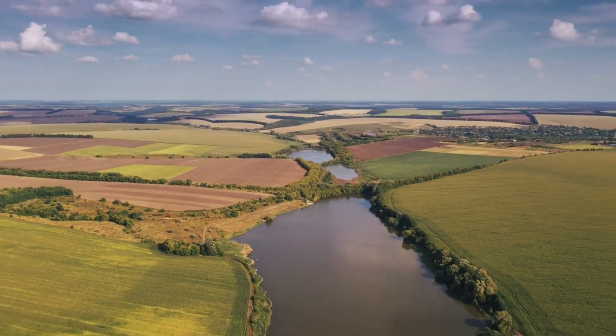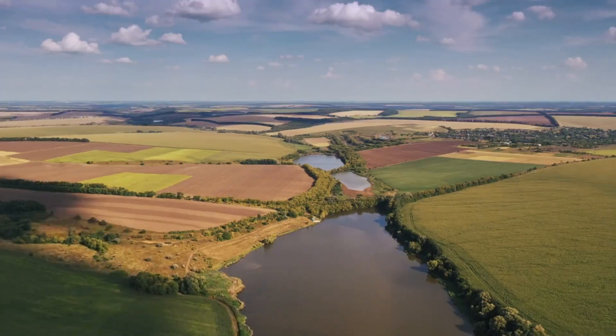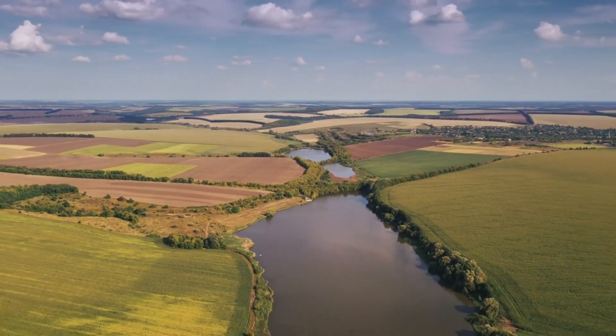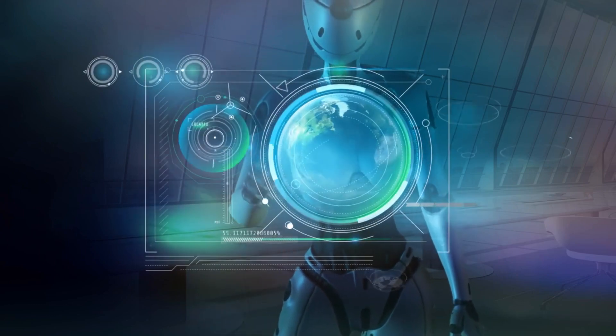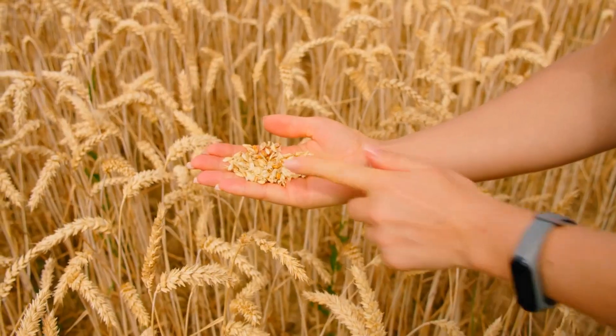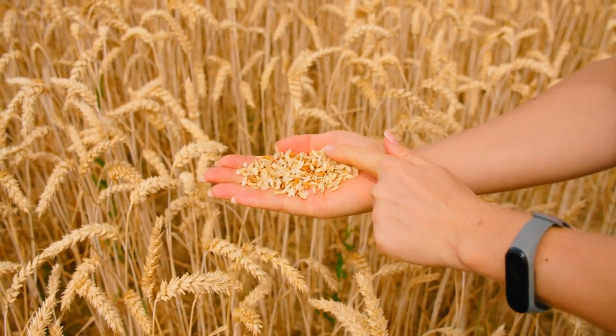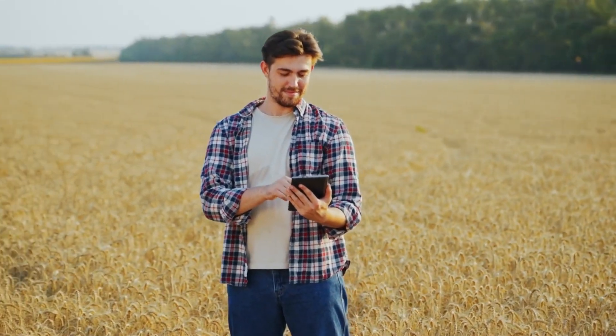These technologies optimize resource allocation, increase efficiency, and address challenges such as climate change and limited land availability. With the integration of robotics, AI, and data-driven decision-making, farmers can achieve higher yields, reduce environmental impact, and ensure food security for the growing global population. Here are the advancements in farming tech.